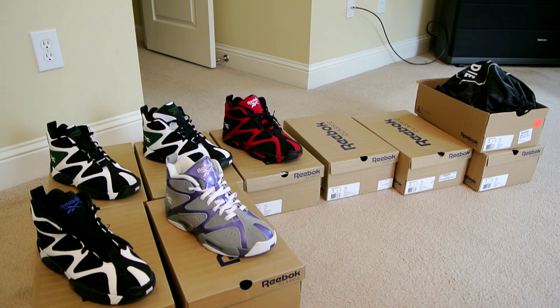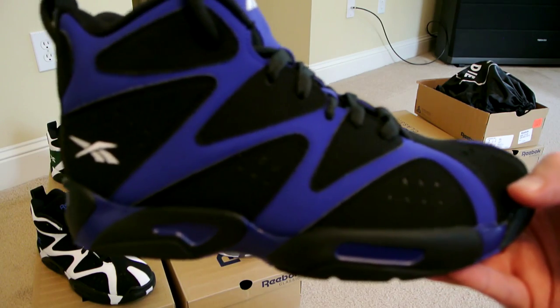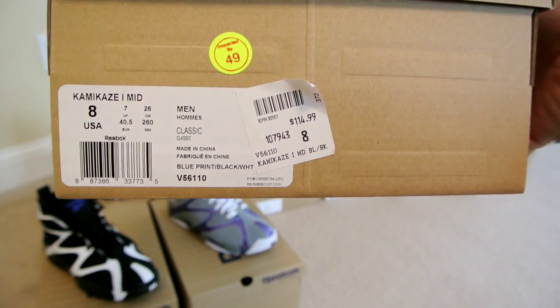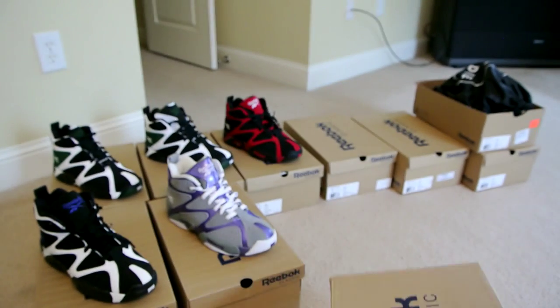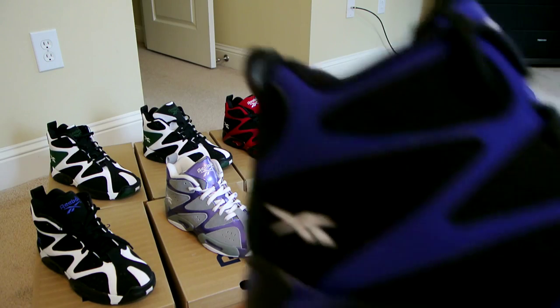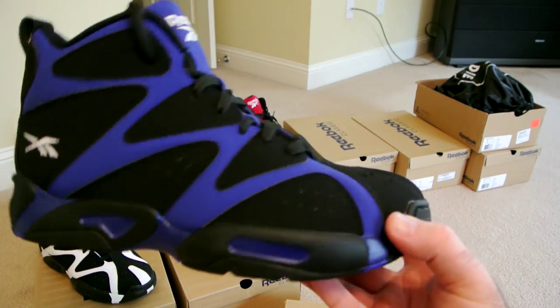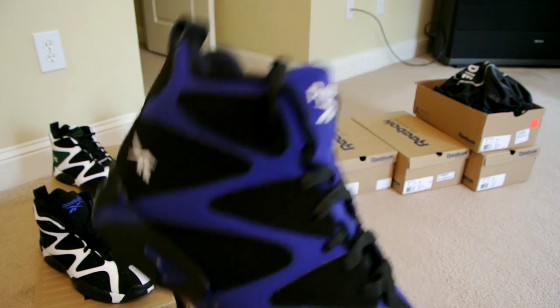The last one — and actually this is the first colorway I saw in the store when the shoe came out. For some reason they had these ones first. Here they are: the black and blue, nowadays called 'Blueprints,' black and white. Originally retailed for $115, but I didn't pay that much — around $50 for pretty much everything other than the original two colorways which I grabbed on release day for around $90.